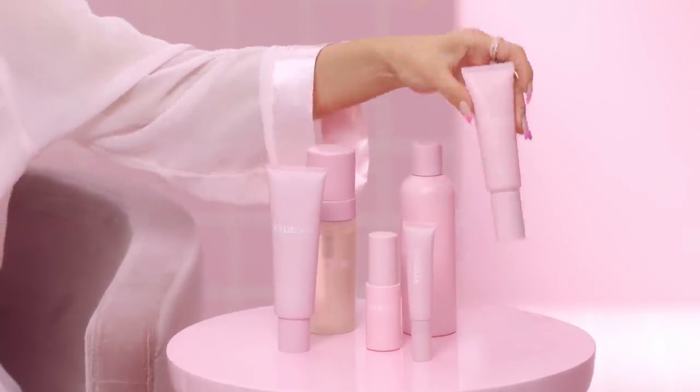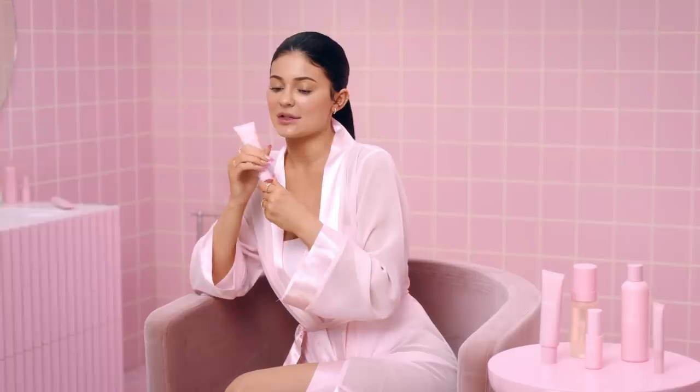My face moisturizer, which is probably my most favorite thing in this collection. I cannot do my makeup without putting this on before. It's not too thick, but it's not too thin. It doesn't make you feel oily. It really is great for all skin types, which was the goal of this whole collection.